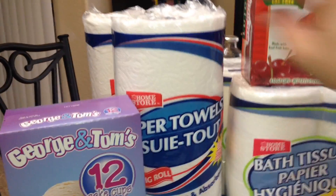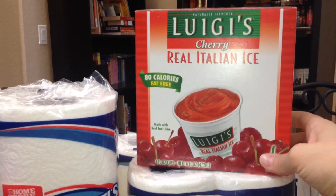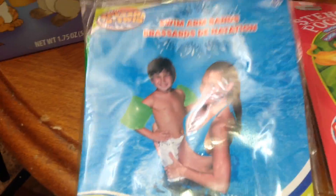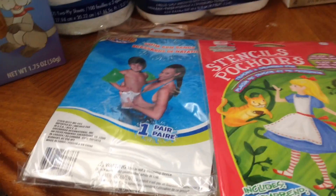I got two things of paper towels. We found this Luigi's cherry Italian ice, which is vegan, but it's not the healthiest of course. Two things of dollar toilet paper. I got some floaties for Gary for the pool because they still don't really know how to swim — they need to take swimming lessons sometime this year hopefully.